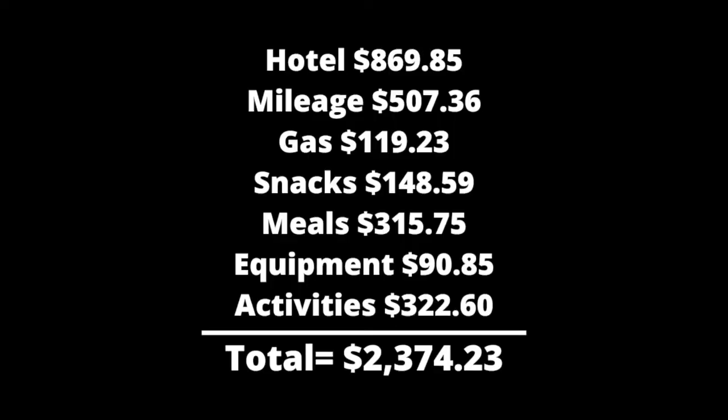As you can see, the total spent on this trip was $2,374.23 — keep in mind this was divided between two people. I do understand a trip like this is not always affordable for everyone, so just save up if you can. I was originally going to include more tips and tricks, but this video is already too long — I'll put those in the description box. If you have any questions or plan to take a trip like this, comment down below. Don't forget to like, comment, and subscribe if you liked what you saw. See you next time!